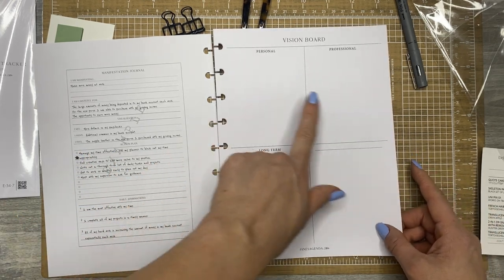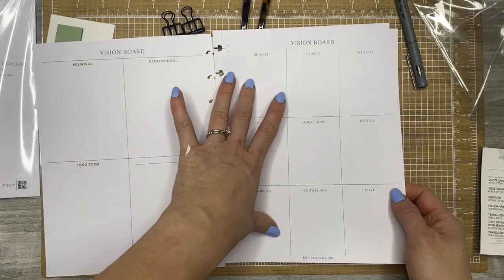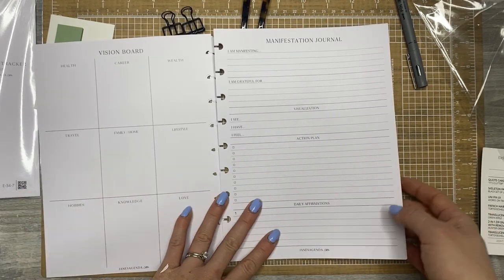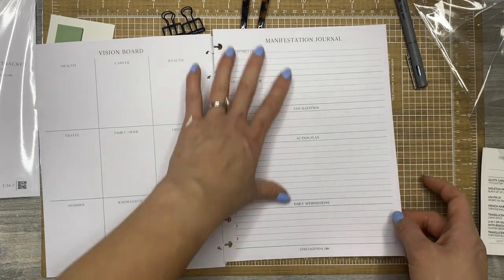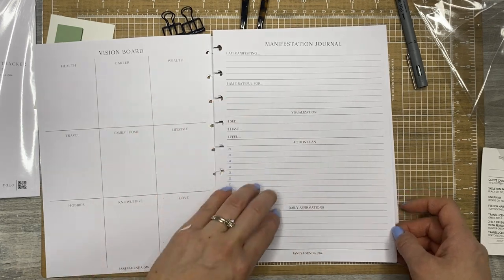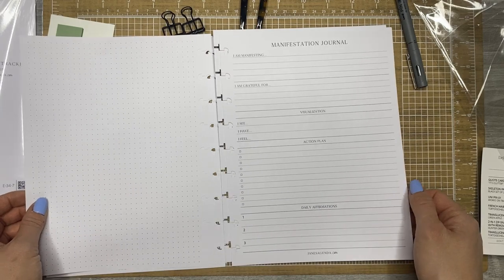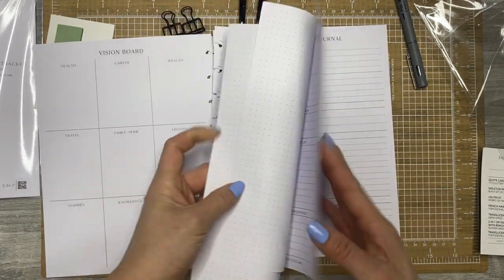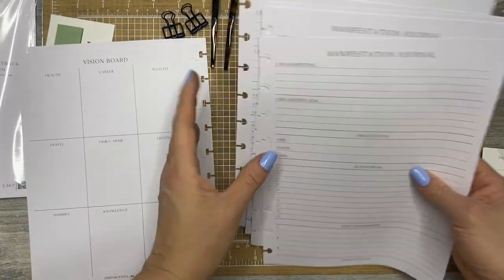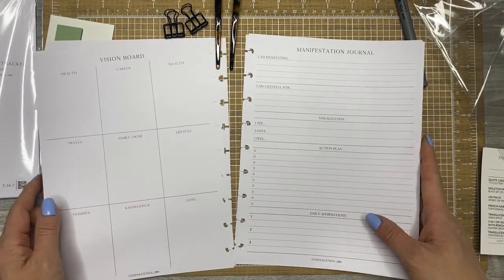This is a vision board with your personal, professional, and long-term visions. You can break it down into health, career, wealth, travel, family, lifestyle, hobbies, knowledge, and love. Then there is the actual piece where you write it out: what you're manifesting, what you're grateful for, visualizing it, making an actual plan, and then daily affirmations to keep you on track. Holy crap, that's really cool. These are all sheets for manifesting different things across those categories.